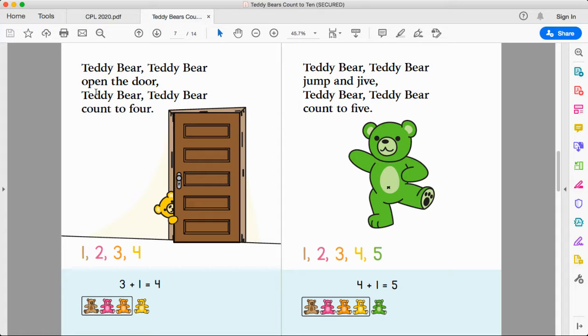Teddy bear, teddy bear, open the door. Teddy bear, teddy bear, count to four. One, two, three, four. Three plus one more makes four. Three teddy bears plus one more teddy bear makes four teddy bears. And if your gray cells are working hard enough and you did observe there's some math in this picture, you can go ahead and look for the triangles in the door and see how many there are.